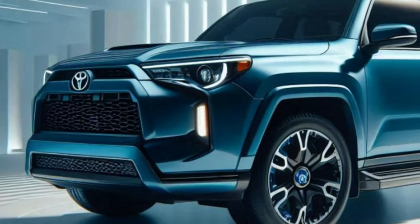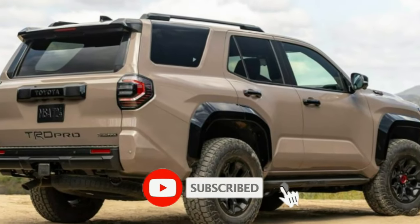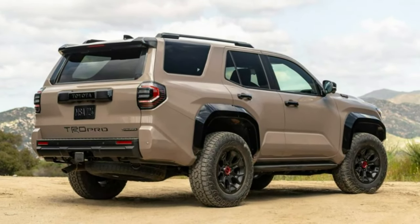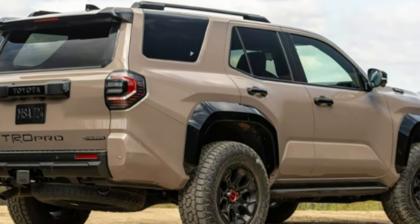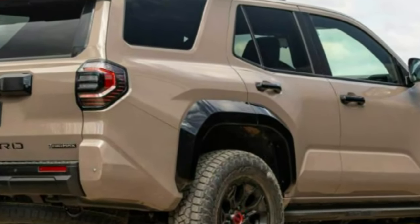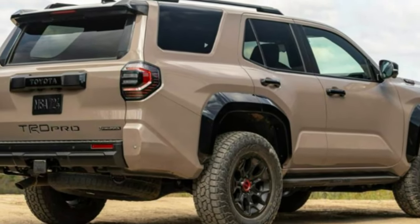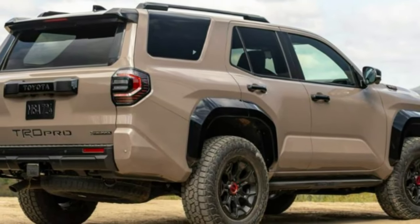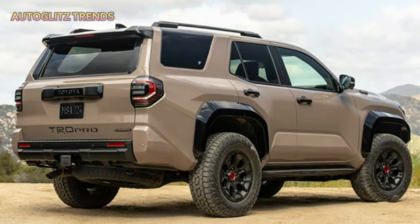The outgoing 2024 4Runner was powered by a 270-hp V6 engine paired with a 5-speed automatic transmission. For 2025, Toyota raises the bar with the base iForce powertrain — a 2.4-liter turbocharged four-cylinder engine producing 278 horsepower and 317 pound-feet of torque. This new engine outperforms the old V6 in both power and torque, coupled with an 8-speed automatic transmission, available in the SR5, TRD Sport, TRD Off-Road, and Limited trims.